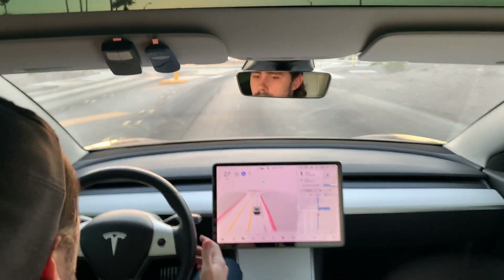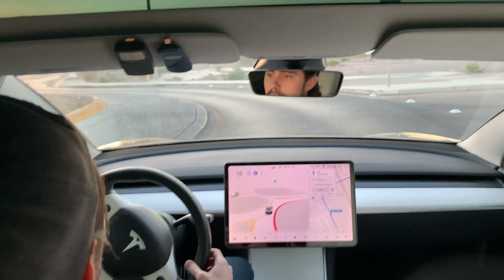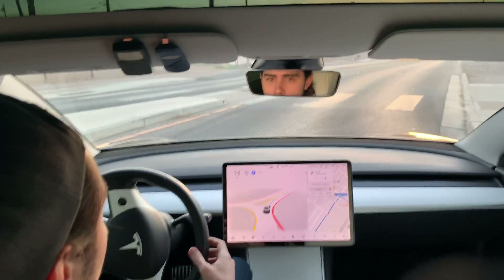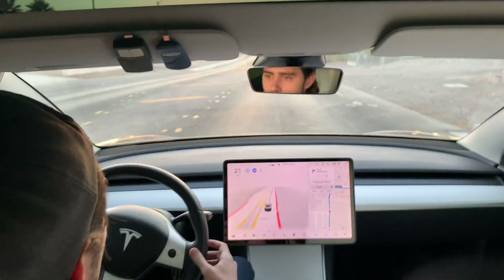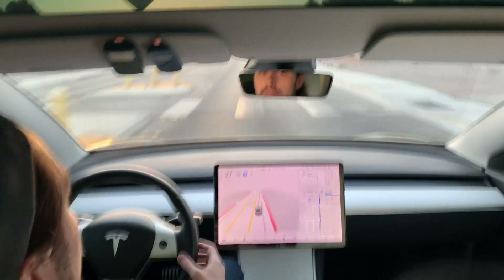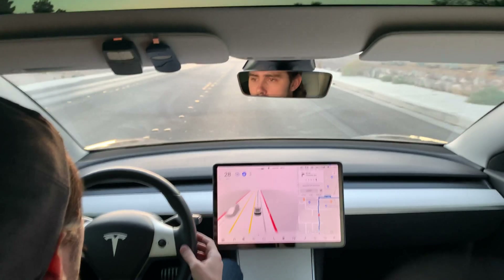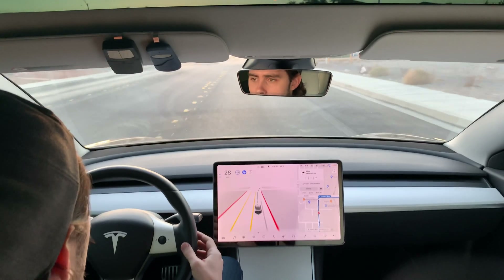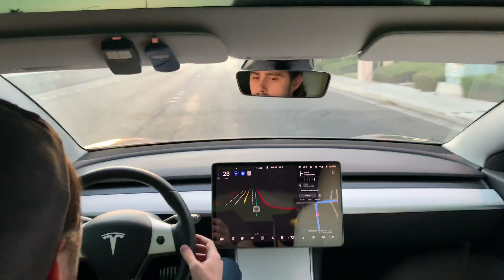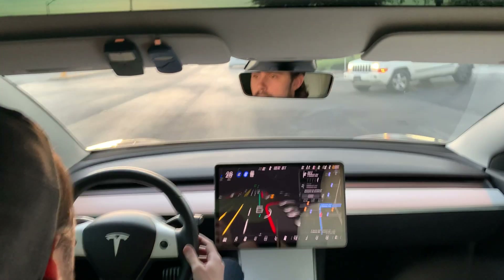Here we go — same thing, blinkers on. A little bit of slowing down — it slowed to 21, then further down to 10, and then it accelerated through. So I'm not totally sure if it's supposed to be slowing down further, like it would at a four-way stop before entering the roundabout, or if the car is deciding based on interpreting how much traffic is in the nearby vicinity before making a decision.